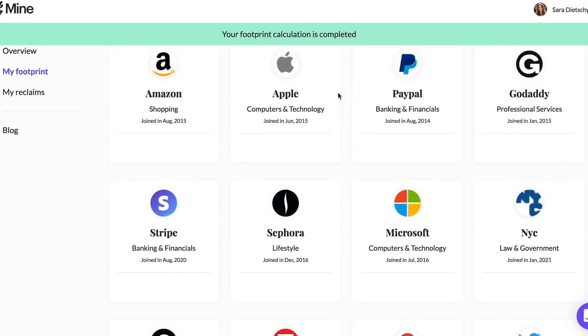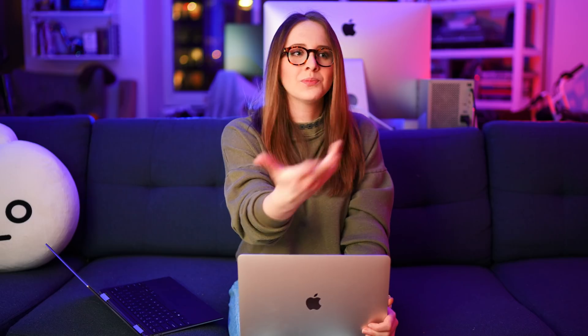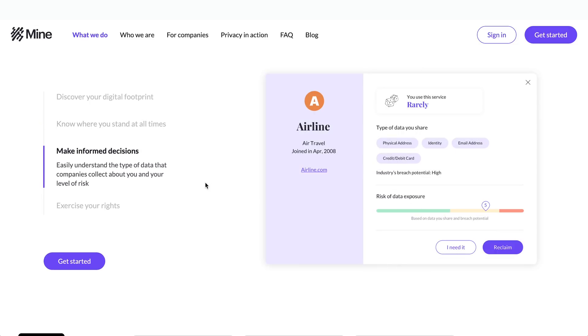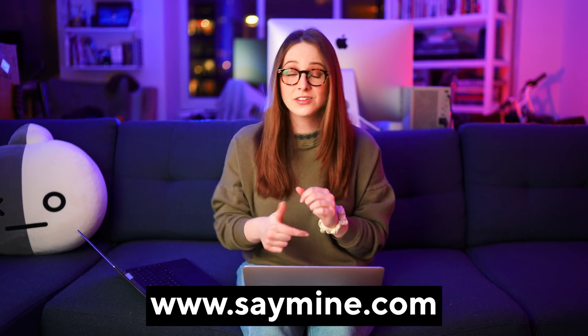Also, the more data you have out there, the more susceptible you could be to a data breach. Mine makes it easy to manage your data and keep track of all the new services that you sign up for. Exercise your right to be forgotten and reclaim your data from the services that you just don't use anymore. Check out my link in the description below.